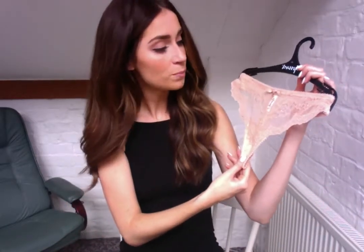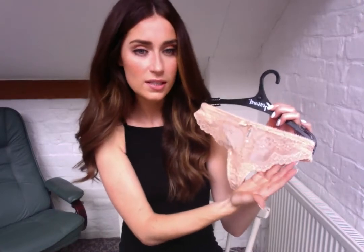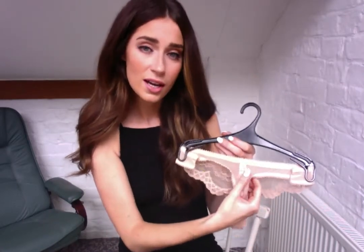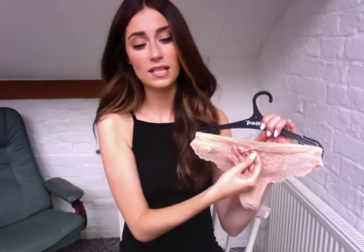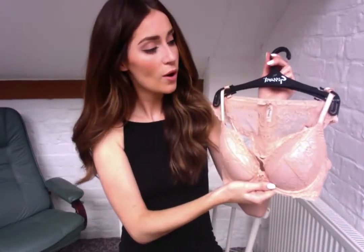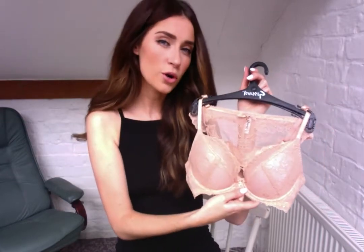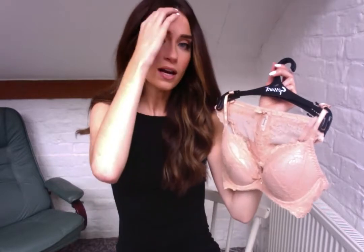The briefs have the same lovely feminine lace design on the front, with a fine mesh on the back for comfort, and the same cute little detailing — so it's just the perfect partner for the bra. I think this is one of Gossard's more well-known and probably most popular ranges.